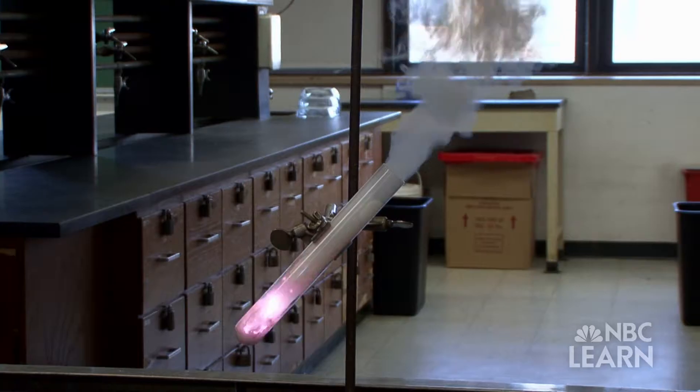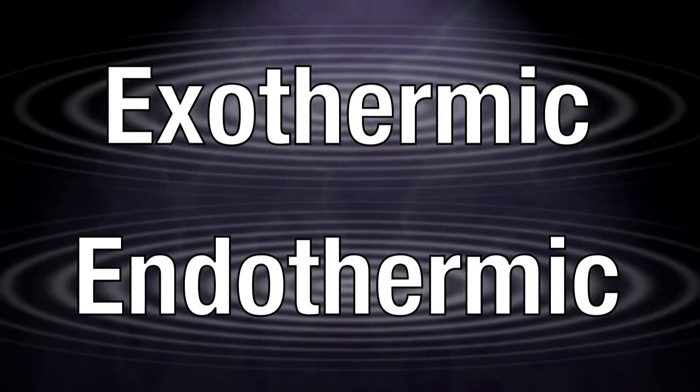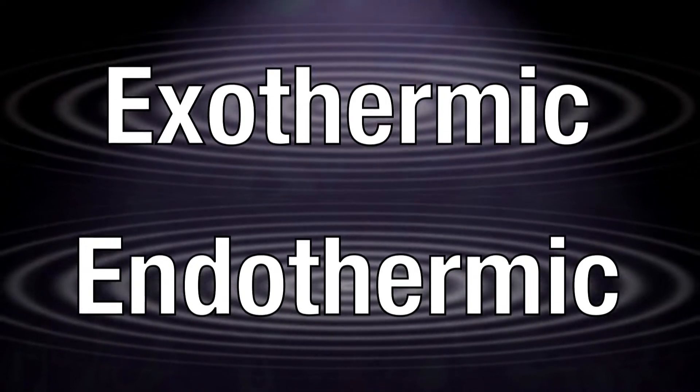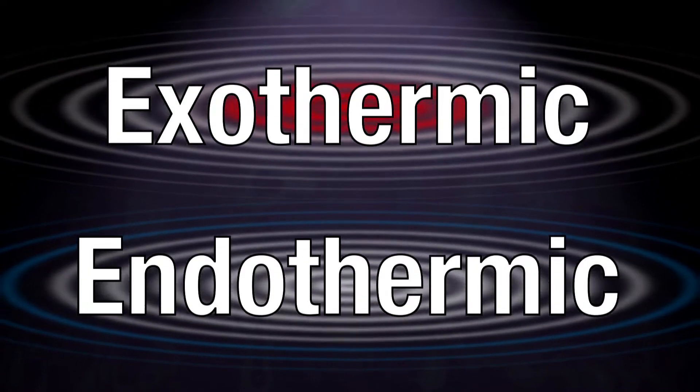The two types of reactions that occur in hot and cold packs are exothermic and endothermic reactions. Exothermic releases energy. Endothermic absorbs it. Can you guess which one makes an object feel hotter? Yes, an exothermic reaction does.